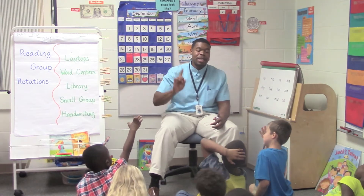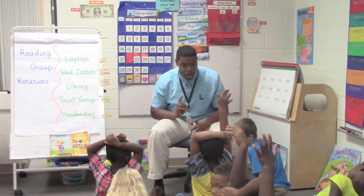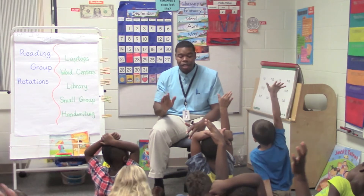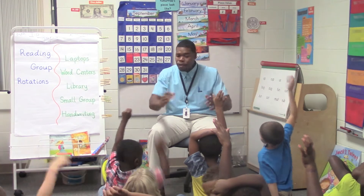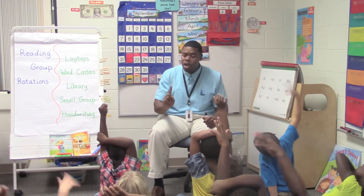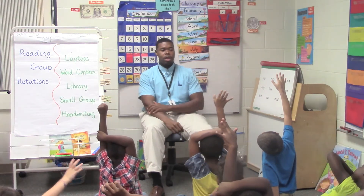Now, who thinks they can tell me — because I know I've got some smart first graders in here — what is the first part of a design challenge? What do we have to do first? Before we can do anything else, we have to do this every single time. You've got to do this every time you get ready to do a design challenge. What do you have to do first? Who thinks they know?